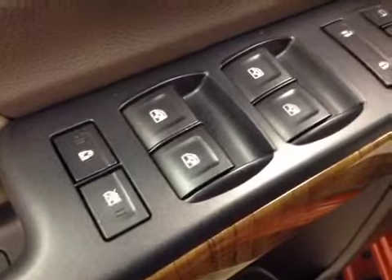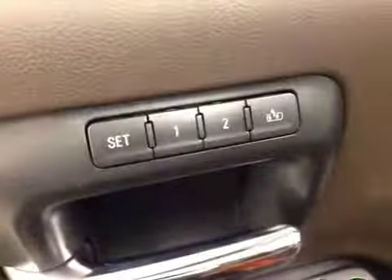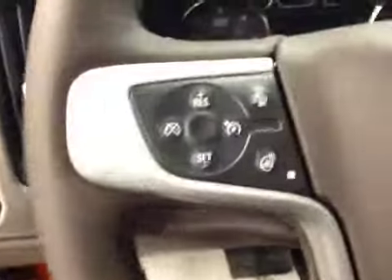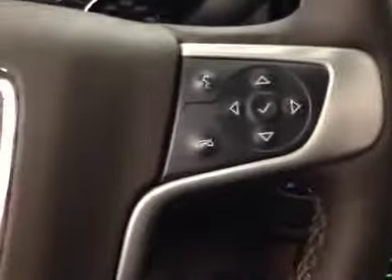Interior options: you have power windows, power locks, power mirrors, and power folding mirrors. Memory seat, easy exit, power driver seat with lumbar support, trailer brake, 4WD controls, light controls, cruise control, collision alert, and heated steering wheel.